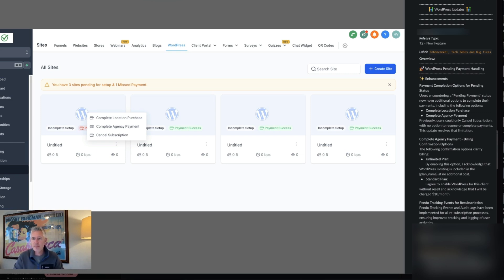Also, complete agency payment billing confirmation options. The following confirmation options clarify billing: either the unlimited plan — by enabling this option, you acknowledge WordPress hosting is included in the plan at no additional cost — or the standard plan, where you agree that enabling WordPress for this client without a resale will acknowledge they'll be charged $10 a month. So basically, it allows you to specify very clearly to your user what you're going to charge for WordPress, or if you're not.